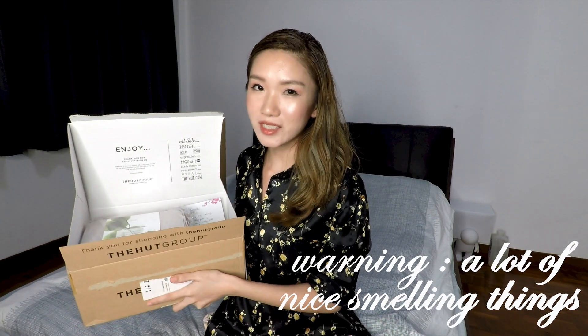Hey guys, I just got a package from Look Fantastic and there's so many goodies inside, which means it's time for an unboxing haul together. First up, there's a card inside that says Look Fantastic, and then a sweet note: Hi Maggie, we hope you enjoy this, looking forward to your thoughts. We've included some lovely sets and Christmas gifts.